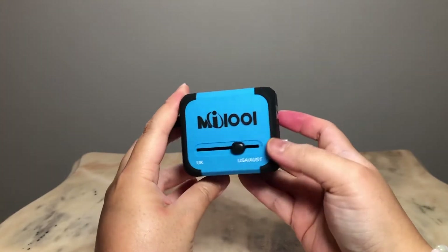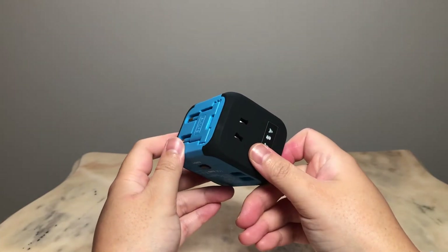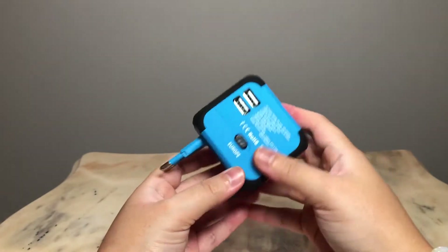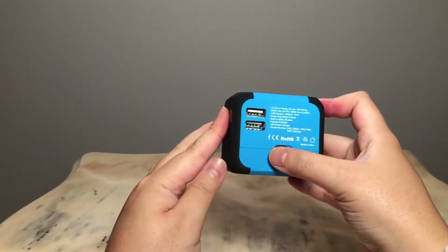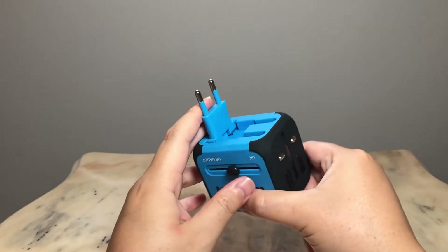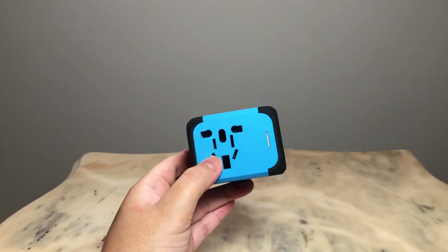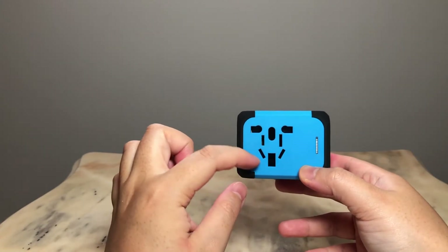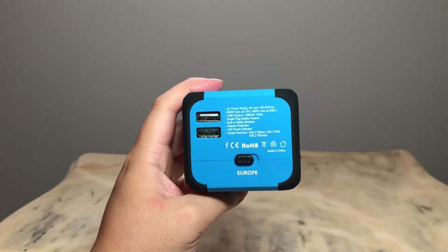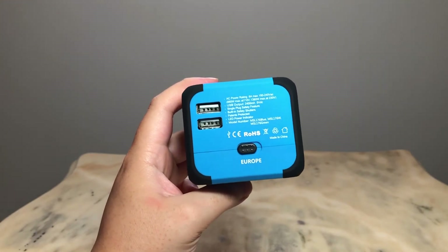The adapter also has a Europe socket — to bring it out you click on this, slide that down, pull a little bit, and that is the European plug. There is another universal socket here where almost all plug types can fit due to the variety. This adapter also has two USB ports which you can use for your USB devices or just for charging your phone. So that concludes my list of travel essentials.